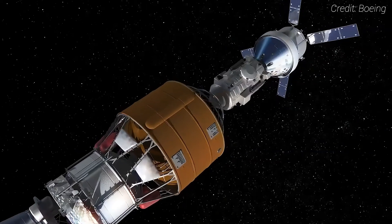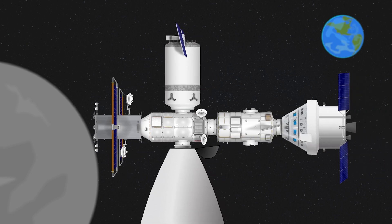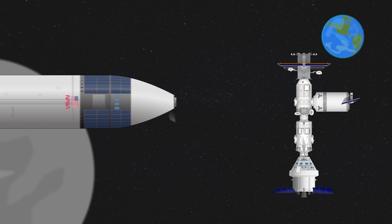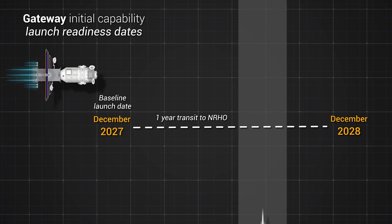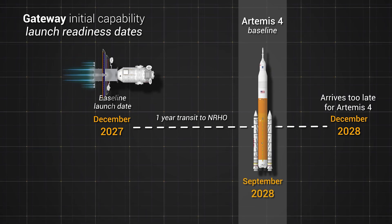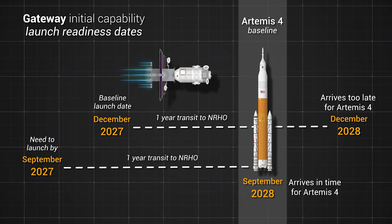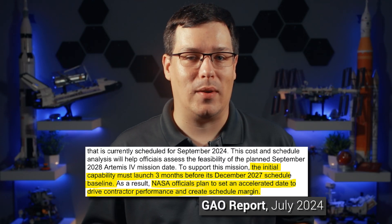Once en route to the Moon, Orion will tow Lunar IHAB to Gateway, docking several days later. Two crew members would then transfer into SpaceX's Starship Human Landing System, which would be waiting for them at the Gateway for a week-long surface mission. Artemis IV is expected to launch no earlier than September 2028 — and there you get to the first problem noted by the GAO report: that's three months before the initial Gateway components reach the Moon.